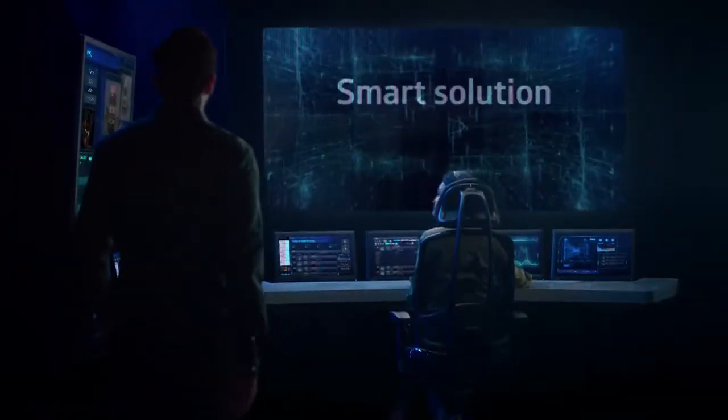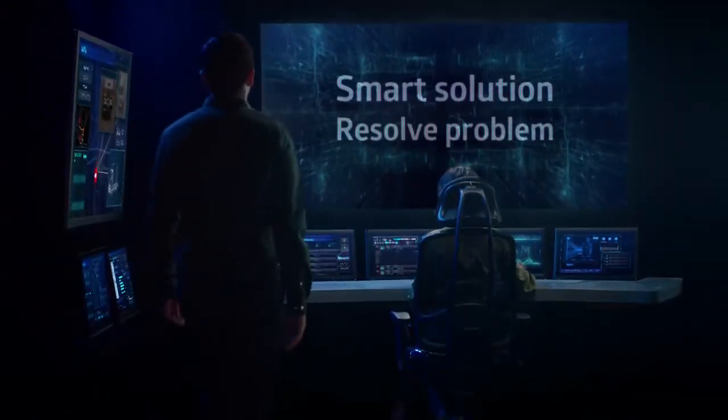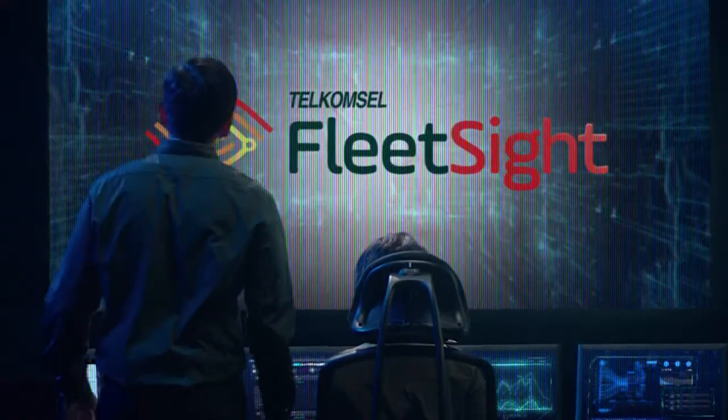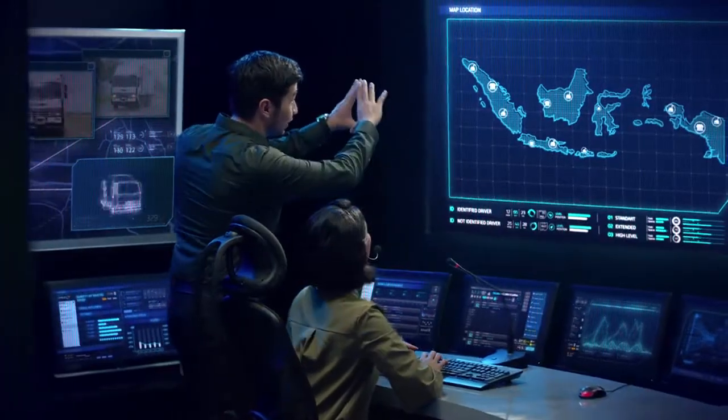Now it's time to level up your fleet with Telkomsel Fleet Management Solutions. Telkomsel FleetSide enables you to fully control and manage your fleet efficiently.